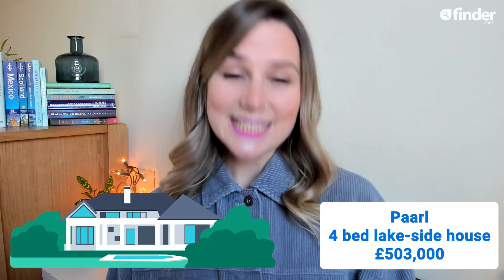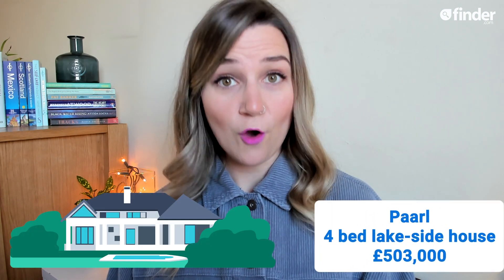In stunning Pearl, South Africa, just over £500,000 will get you around five times more square footage in a detached house, next to a lake, with four bedrooms and a pool.